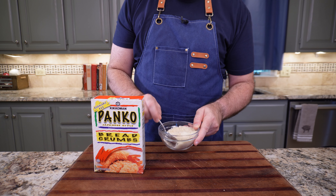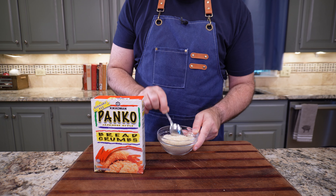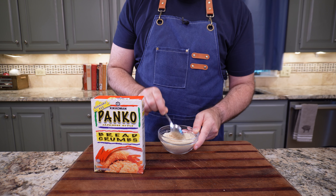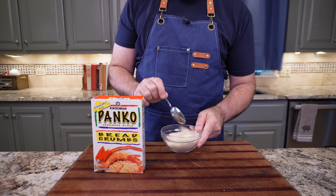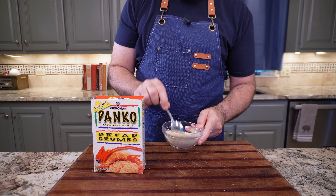Panko breadcrumbs may or may not be worth buying for a specific recipe, but you can also recreate panko breadcrumbs by putting fresh breadcrumbs on a cookie sheet and setting your oven to 200 degrees. Put them in the oven and let them dry for a bit — check every 5 minutes starting at 10 minutes. You want them to dry and not brown. If they look like they're browning, they're done. This one is an emphatic yeah — you should just do this all the time.